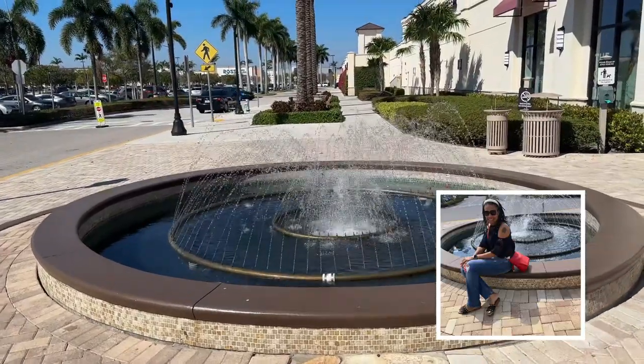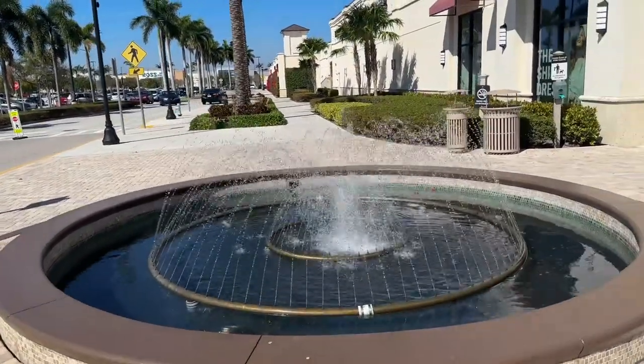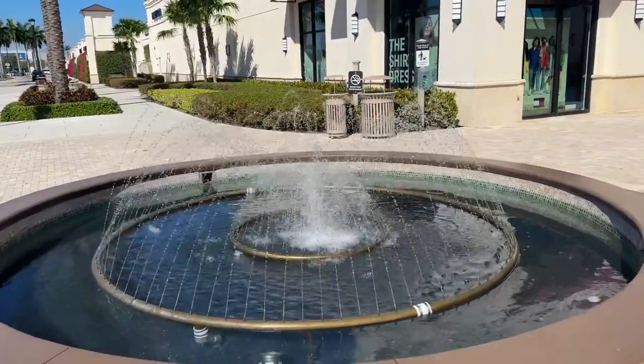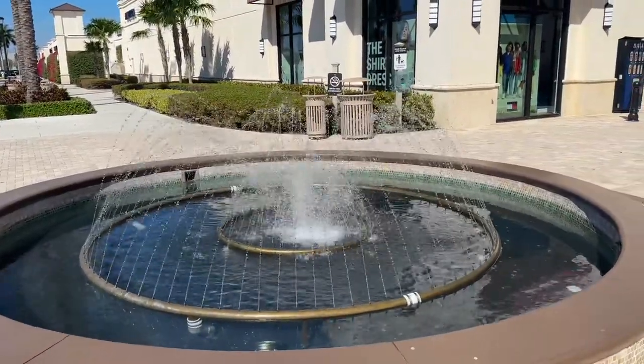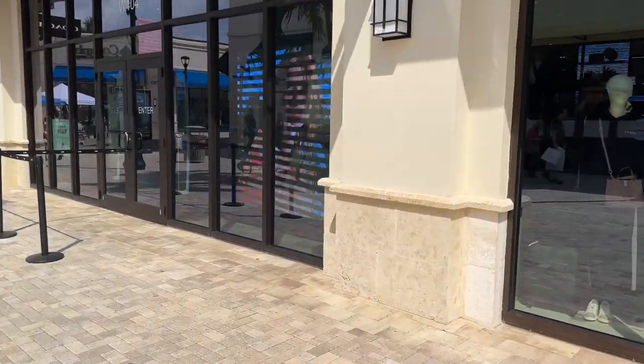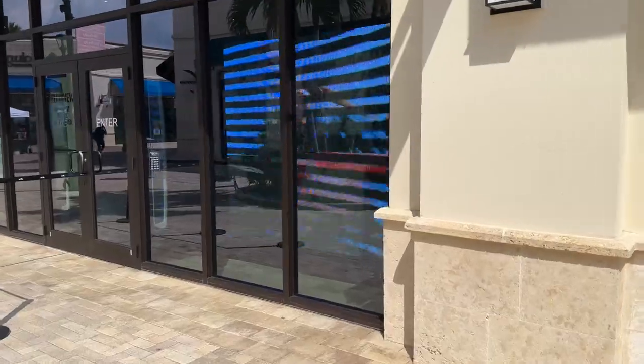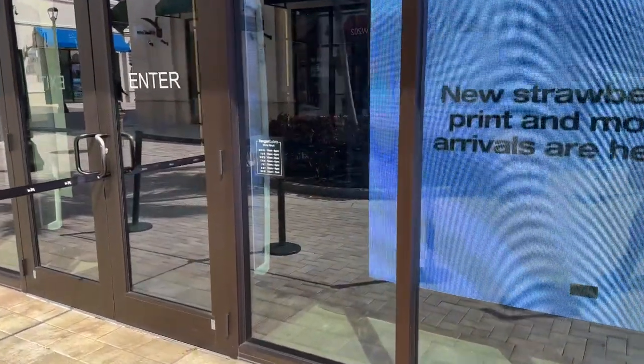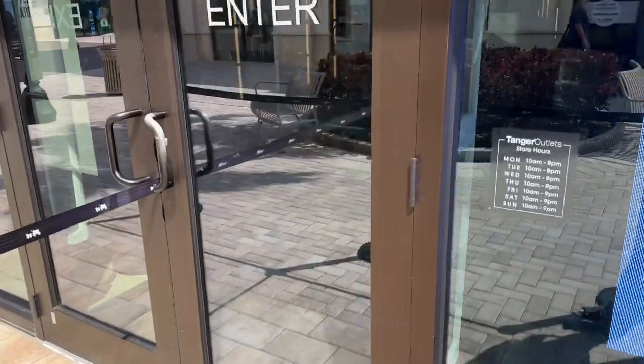Hello friends, hello my shopping buddies. Today we are at the outlet and look at this beautiful relaxing fountain. You could take a lot of beautiful photos. We are going to the Coach outlet to take a peek at the Wild Strawberry Collection. So come on in, let's go shopping.